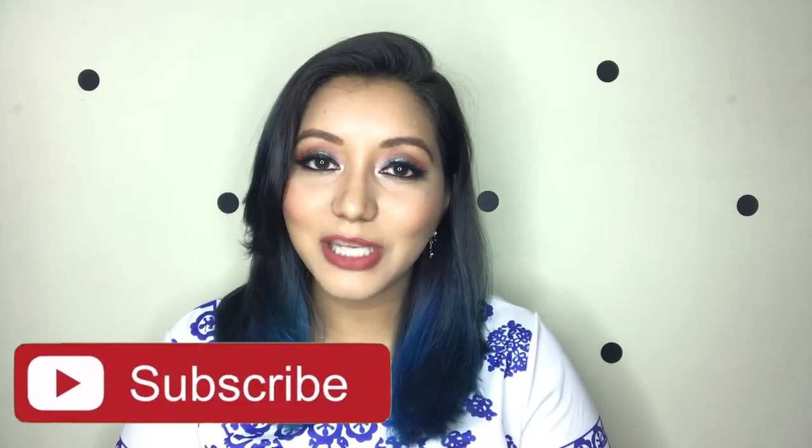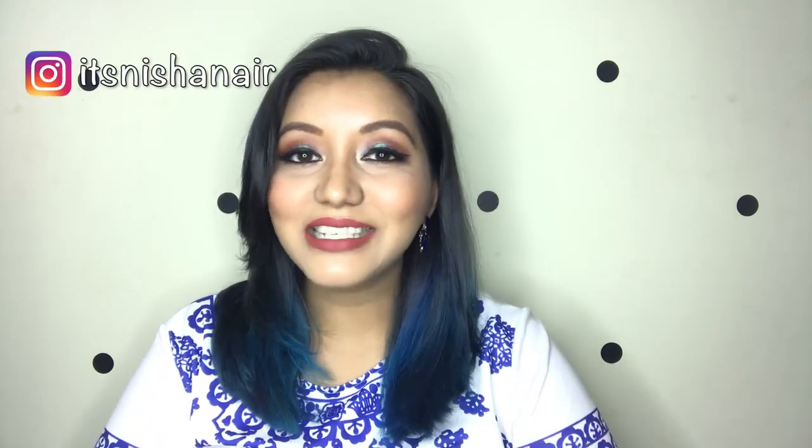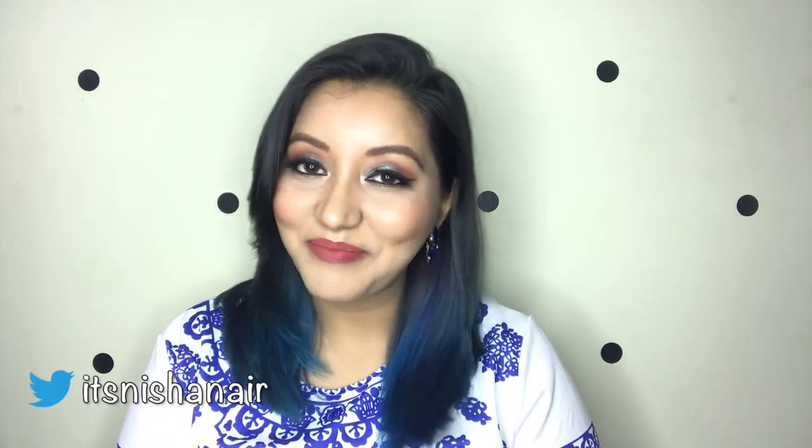That is it for today, you guys! I hope you all enjoyed this video as much as I did creating this look. If you did, don't forget to subscribe, hit the like button, and comment below if you have any questions. Follow me on my socials and until the next video — take care, bye!